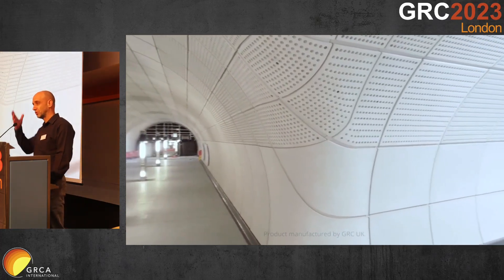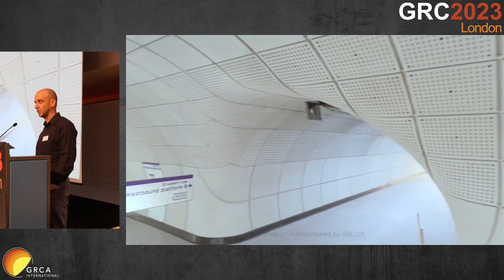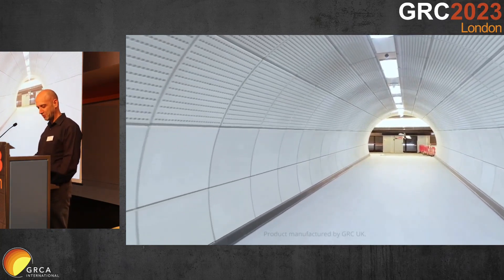I hope you get the chance to go down and visit. The Tottenham Court Road Station is just five minutes away from here — it's like going into a museum for people like us who appreciate GRC in construction.